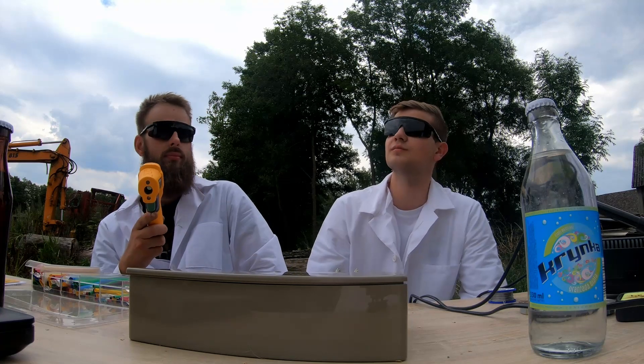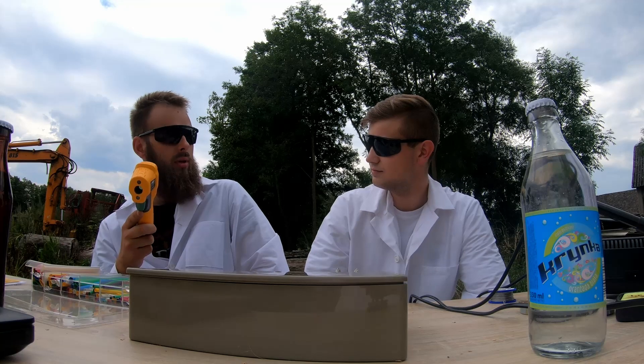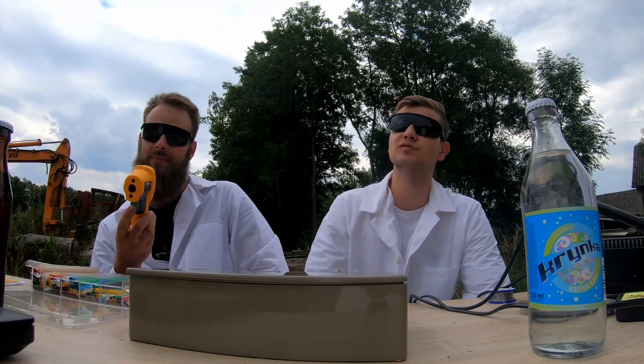To check what temperature we have for our soldering, we will use a Fluke 6x for Max. We have one here — it's an infrared thermometer with a range from minus 30 to plus 600 degrees. It is a handy device that we can use to measure temperatures, for example, at switching stations. It has an IP54 rating, so no rain will surprise us. It has laser technology for more accurate and repeatable measurements.